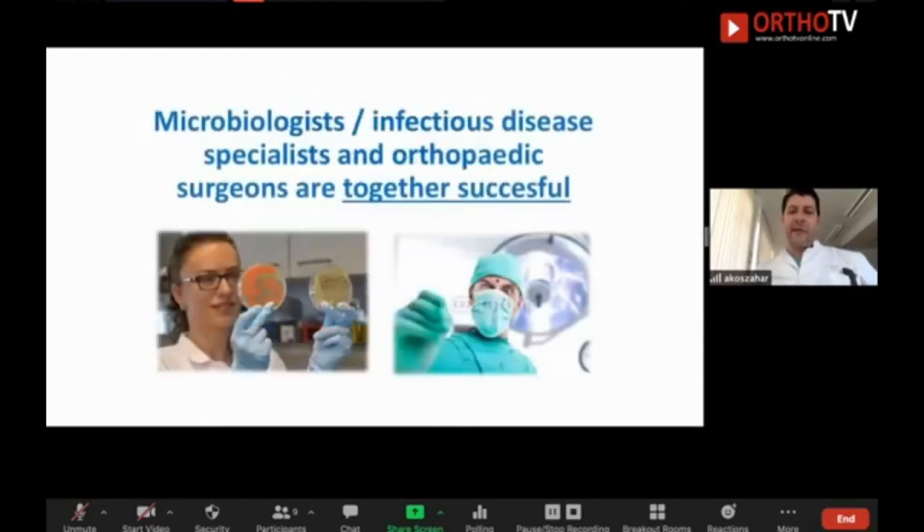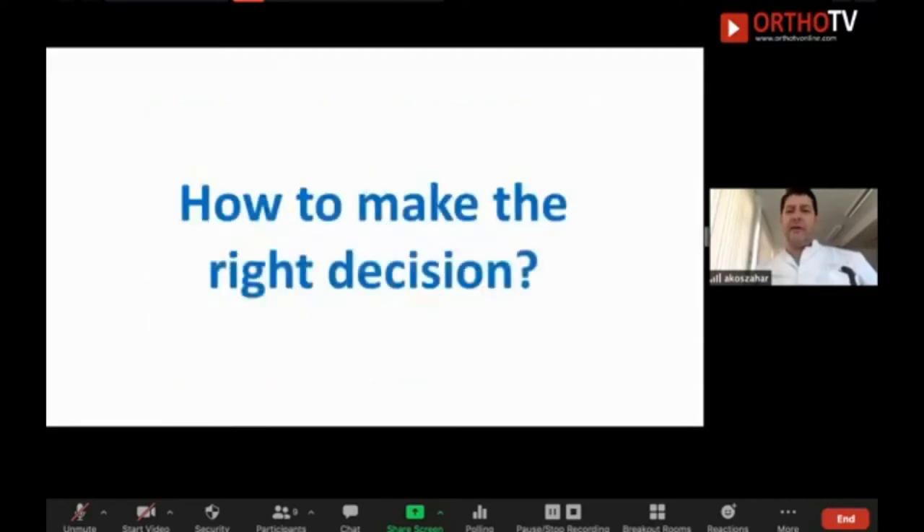Of course, when you have the diagnostics, you have to work together with your microbiologist or infectious disease specialist. Because even though you are a good surgeon, you are not expert enough to understand the bugs, the antibiotics, the response of the body and the bacteria. I recommend working together because together you are a successful team.